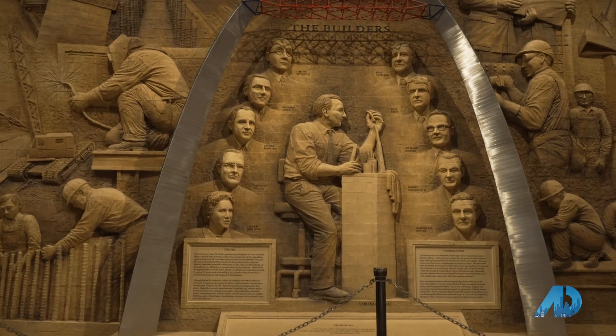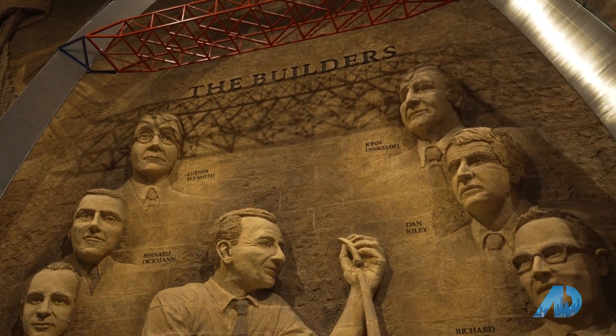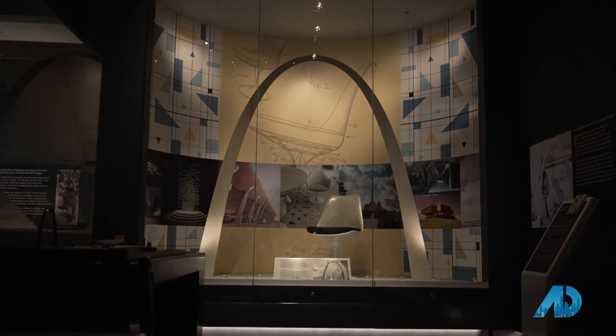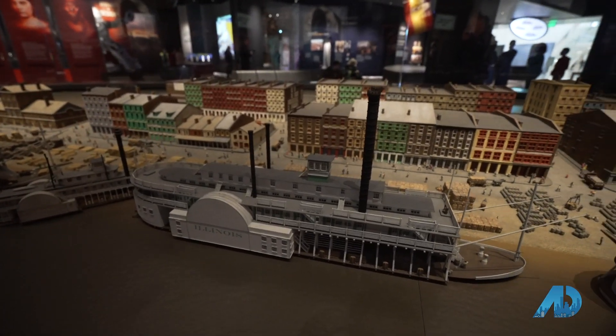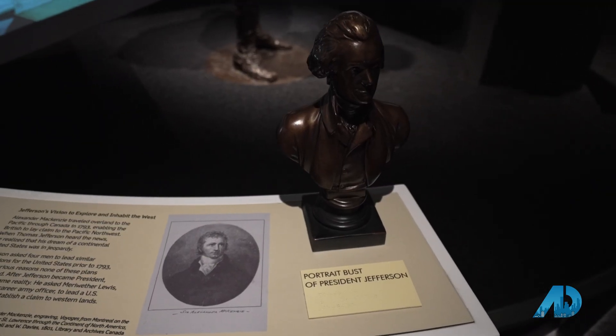One of them had a vision to create a memorial to President Jefferson's addition of the Louisiana Purchase and to westward expansion. In 1935, President Roosevelt signed legislation making what was called the Jefferson National Expansion Memorial, to honor Jefferson's vision for the country's westward expansion.